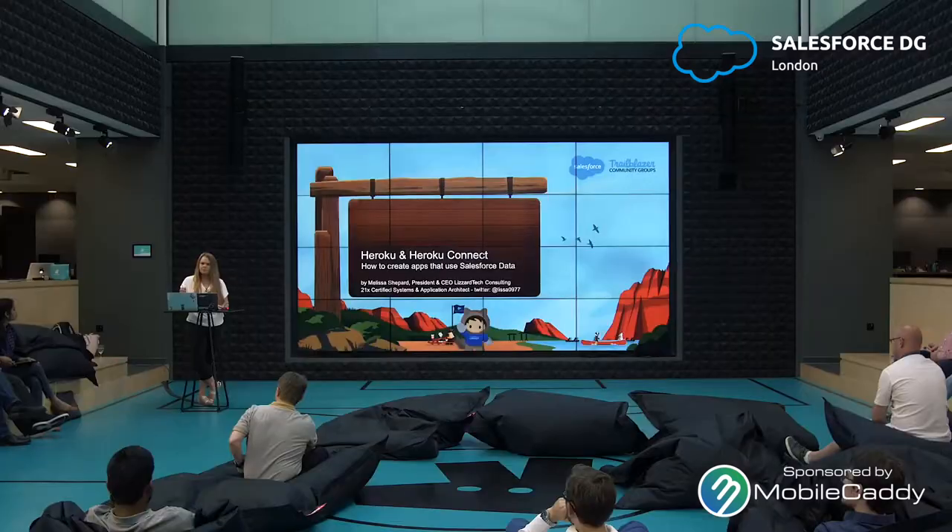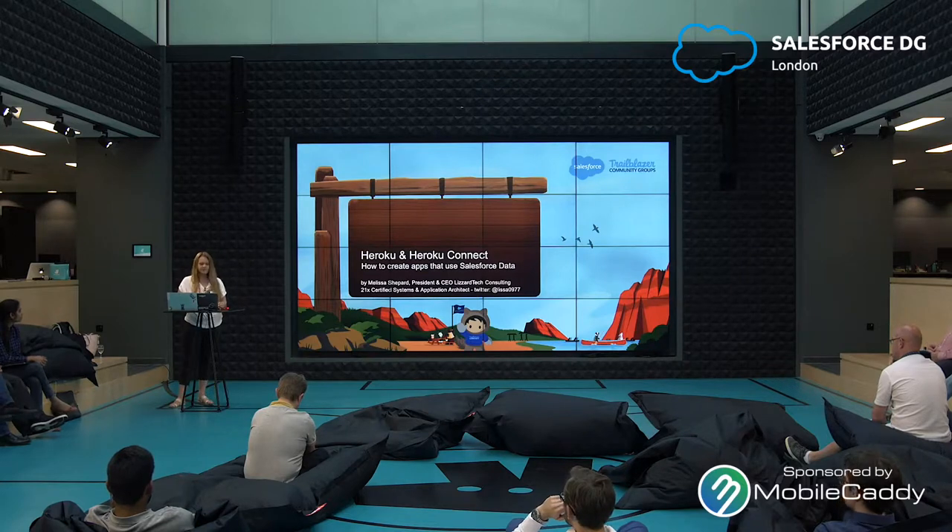I'm actually from Boston, Massachusetts, and I was here for the World Tour and I loved it and I loved the city. Todd said, why don't you come back and speak at our developer group? So I said sure, why not — I'll do it on the way home from Singapore. I have my own Salesforce consulting company, Lizard Tech Consulting.